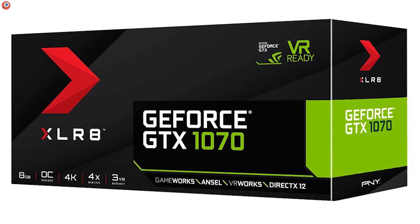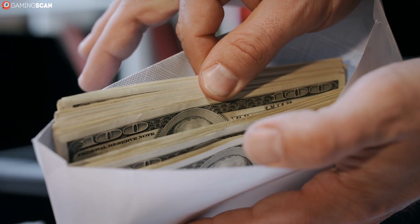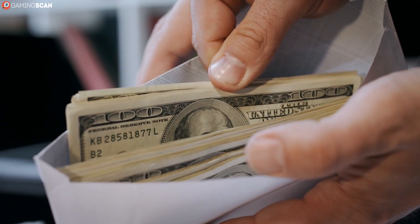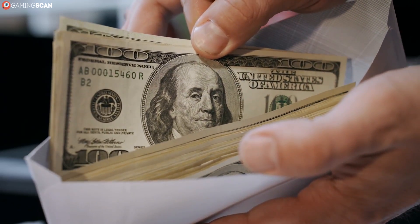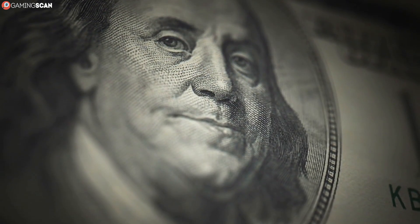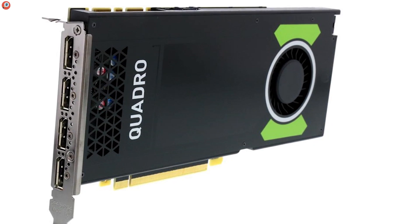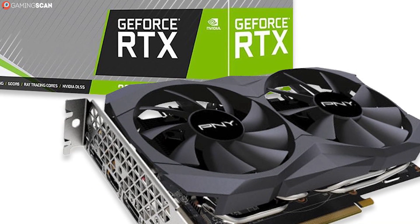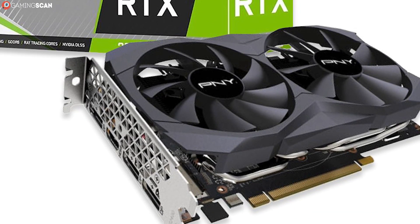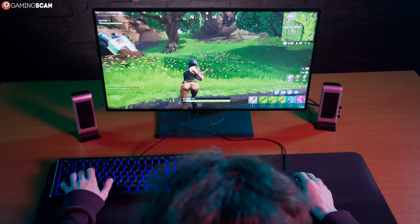PNY is one of the more obscure brands on this list, but it's still reliable and shouldn't be dismissed. This company also makes only Nvidia graphics cards, with a heavy focus on affordability. PNY cuts many corners to make their cards as affordable as possible, so if you're pinching pennies, check out what they have to offer. To reassure you, PNY offers an extended warranty of up to five years on top of their regular three-year plan. Budget-friendly shoppers will love PNY for their affordability.